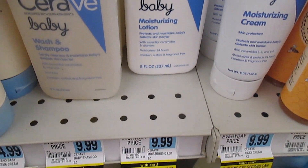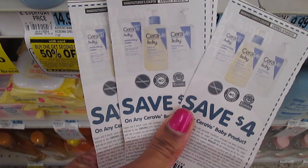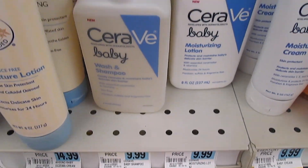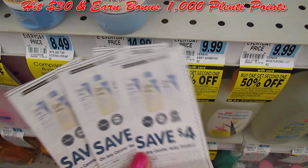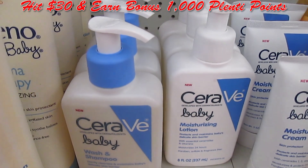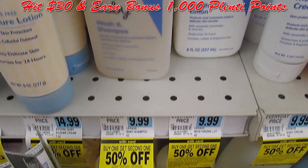If you get four of these, you'll be a little short of $30, but you're going to use $16 in coupons and earn back 600 Plenty points — so this is an awesome deal. Make sure you jump on this. $30 minus $16 in coupons is $14, plus you earn $6 worth of Plenty points. What is that — $8? That's awesome.